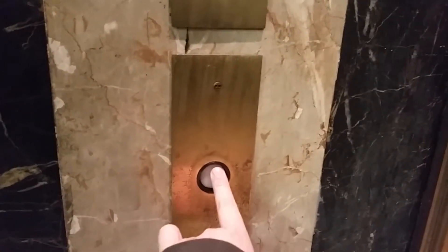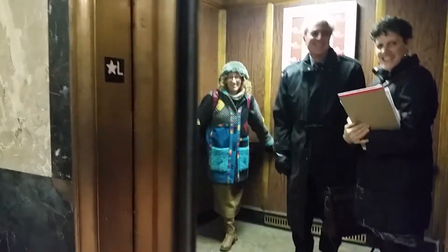I'm going to push that again. Here she is. Here's the elevator.